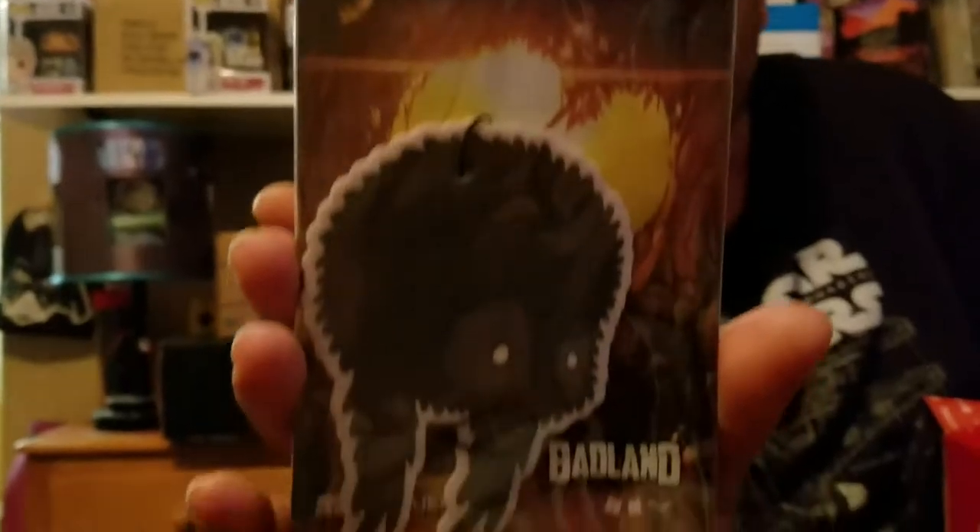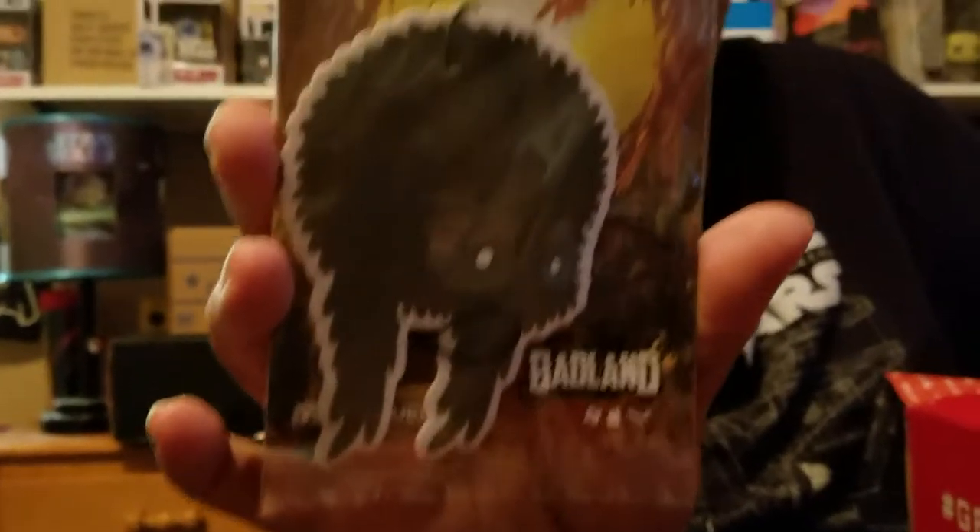Alright, what we have is Badlands — game of the year — a downloadable game and an air freshener. They always include a game with this box. It has a code on the back; my son usually always wants that, so we'll give that to him. It's a twelve dollar value.